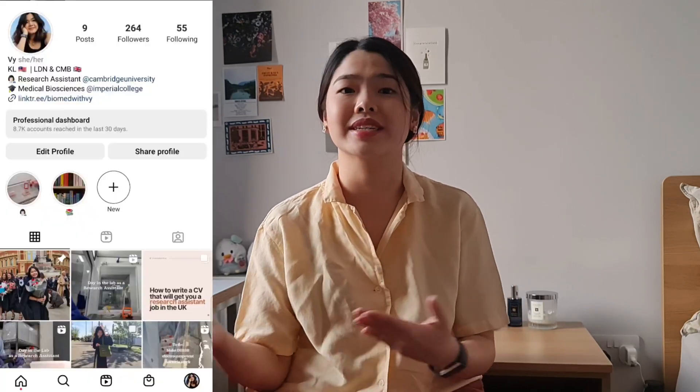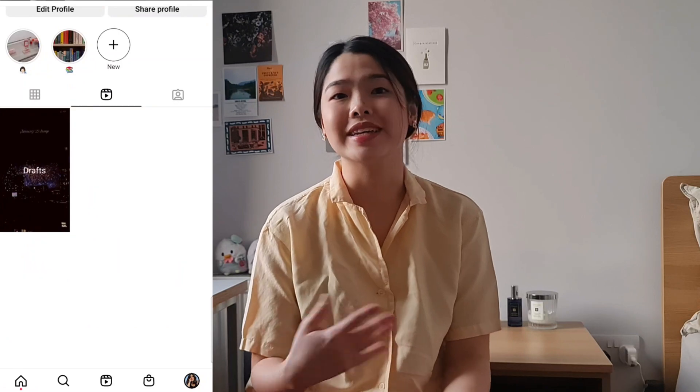That's it for this video — thank you so much for watching. If you have any questions, feel free to leave them in the comments or drop me a message on Instagram at biomedwithvee, where I also post a lot of short-form content. Thanks again and see you in the next video. Bye!